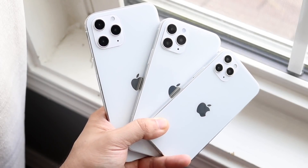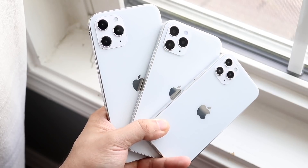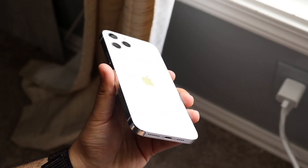Welcome back everyone. This is probably going to be the last iPhone 12 leak video that I do in a little bit. I've been dropping like five in the last couple of days, but there was just something so groundbreaking that happened yesterday that I have to talk about it.